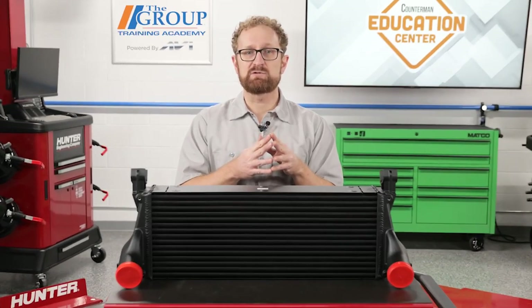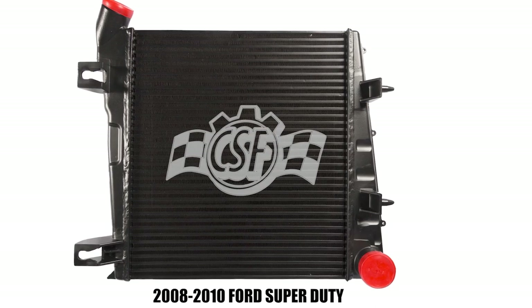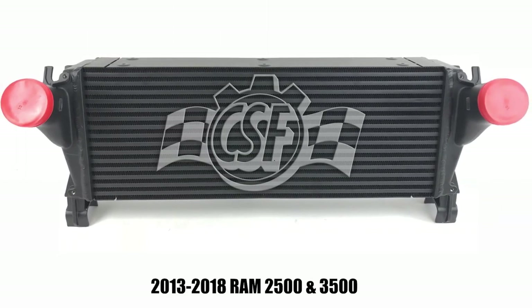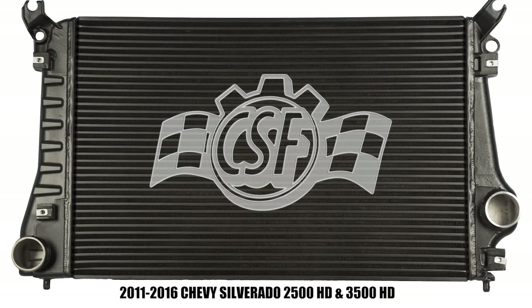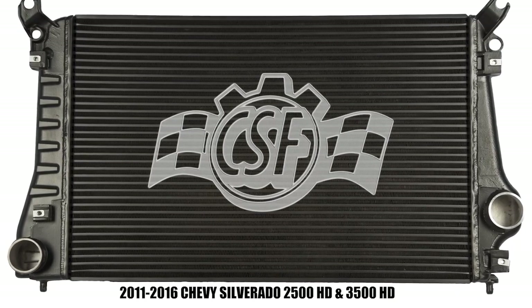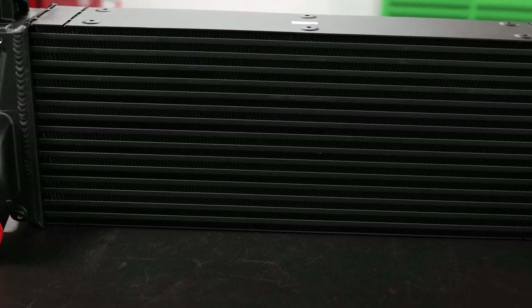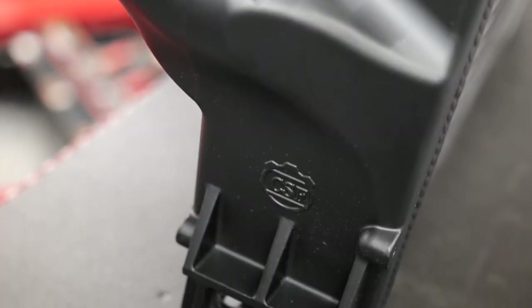CSF supplies replacement intercoolers for a number of popular domestic trucks, including the 2008 through 2010 Ford Super Duty, 2013 through 2018 Ram 2500 and 3500, and 2011 through 2016 Chevy Silverado 2500 HD and 3500 HD. All CSF intercoolers are built to OE specifications and are designed for a drop-in fit.